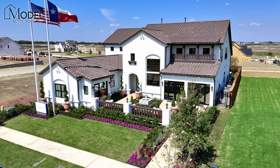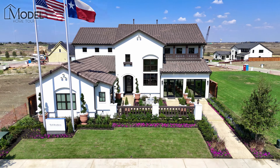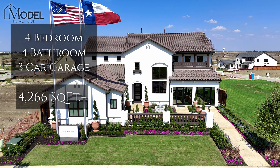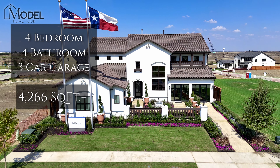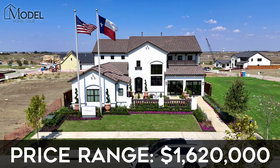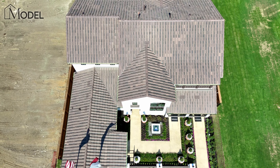This is one of their two models — their Summit collection. This is called the Kenny model. The Kenny floor plan we're touring today is a four bed, four bath, about 4,200 square feet, and the price point starts at about $1.62 million as of today. Prices are subject to change, so always check back with us.